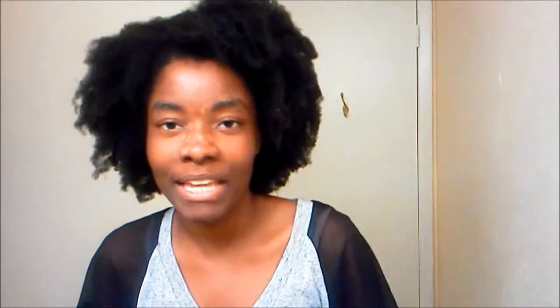Then for each twist I put some leave-in conditioner. I normally use Suave Tropical Coconut conditioner with some water. I wet my hands first, then wet the hair for moisture because the hair was desert dry, and then put leave-in on each individual twist.